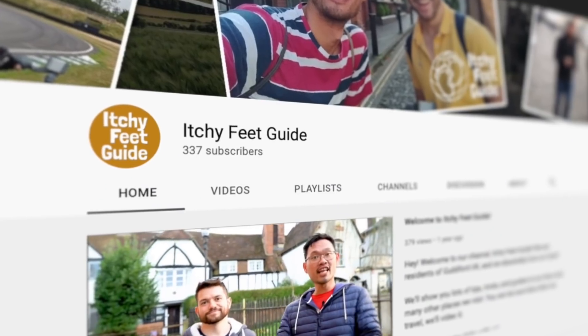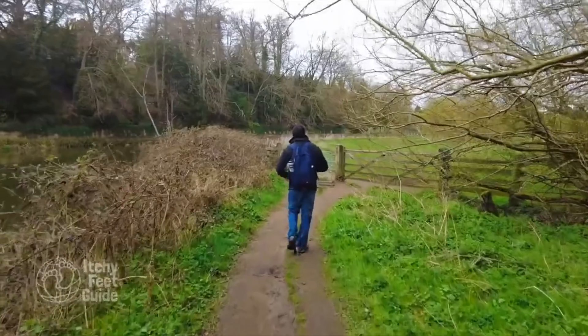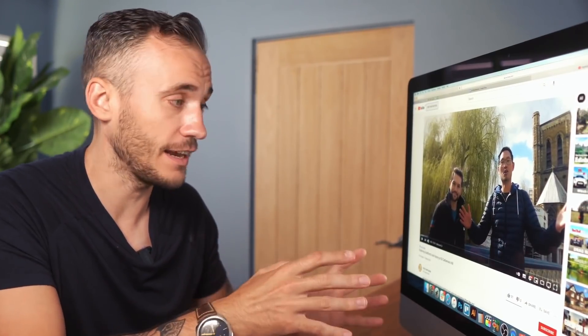Starting with this channel, The Itchy Feet Guide, and this video is a walking tour of Guildford. I chose this because I was born in Guildford — nostalgia — but also because I wanted to show you how much the title of a video will impact your editing and your intro. So let's have a brief look at the clip and see if you can get where I'm going with this.